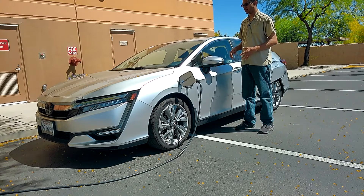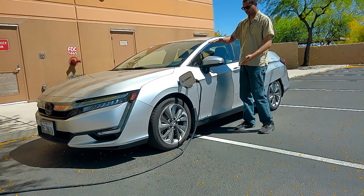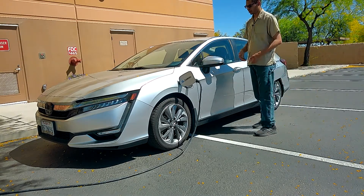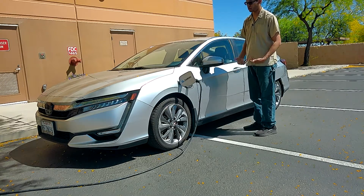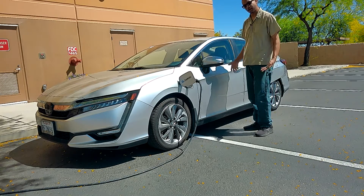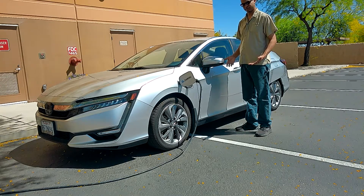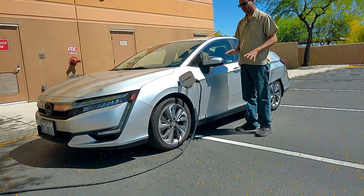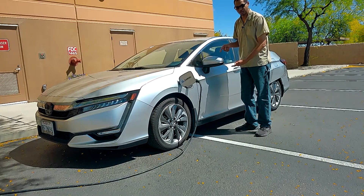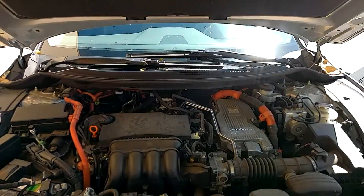This car has the space to go with it. This is actually the largest sedan that Honda has made, so it's even bigger than the Accord — maybe not by much, but it's bigger. I think it looks better than the Accord. This is a 2018, so this car is almost five years old. This is actually a cool test to show you what this car looks like after five years of use, and the owner of this car is famous — so don't go away.